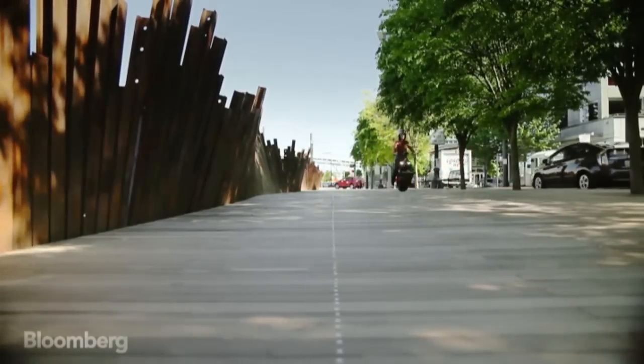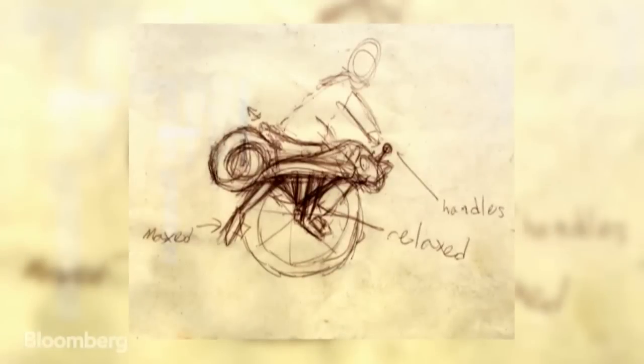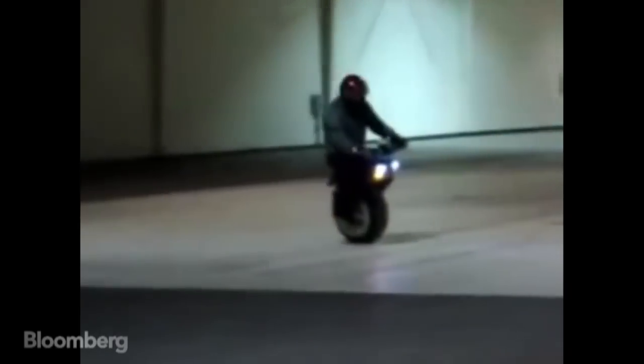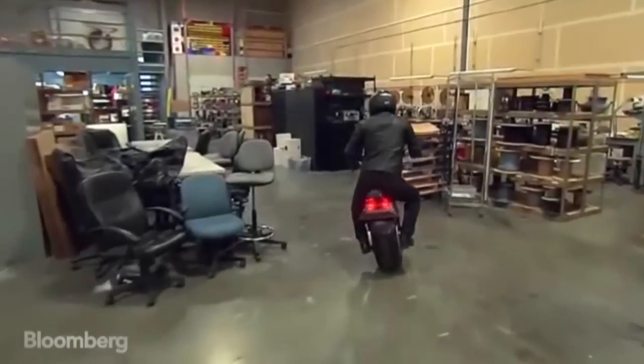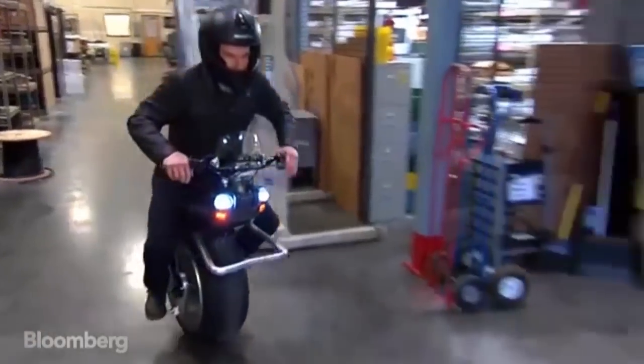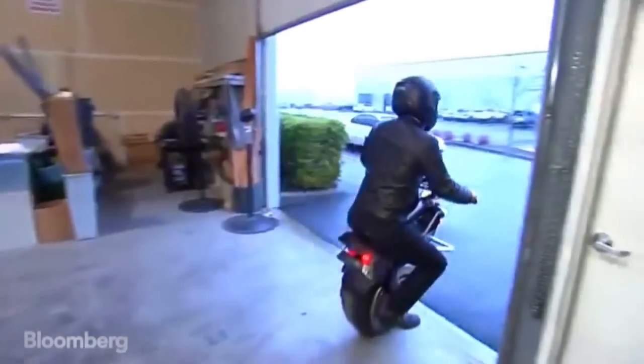Hoffman got the idea for the Rhino seven years ago when his daughter asked him to build a one-wheeled motorcycle she saw in a video game. But the Rhino almost didn't make it out of their garage. It was all personally funded at the beginning. He ended up selling his house and moving into a little 14-by-14 room, and was down to his last $1,000 before getting the first investor.